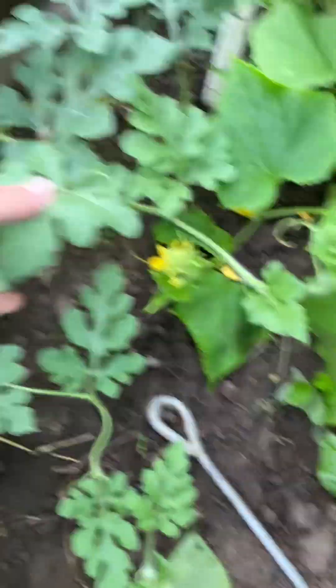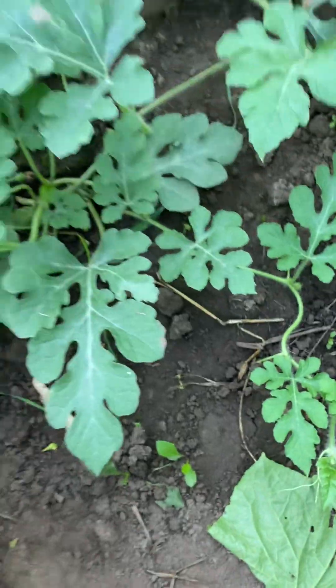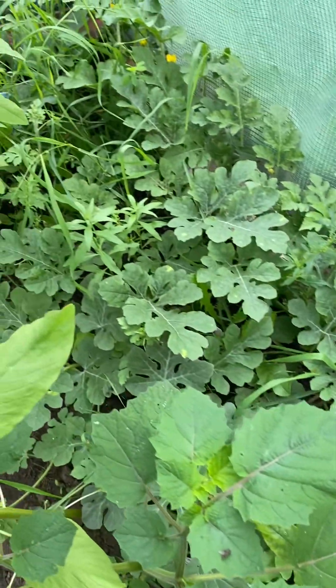Now, where's my baby watermelon? Is it growing? Hopefully. I should probably cut the vines pretty soon so it matures, but yeah, they're all growing in the back.